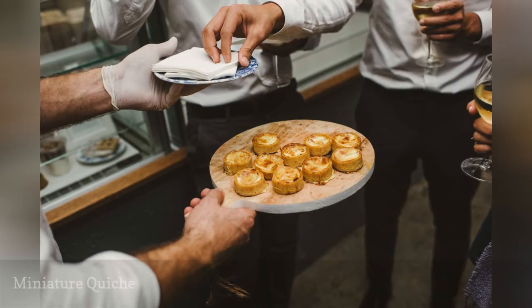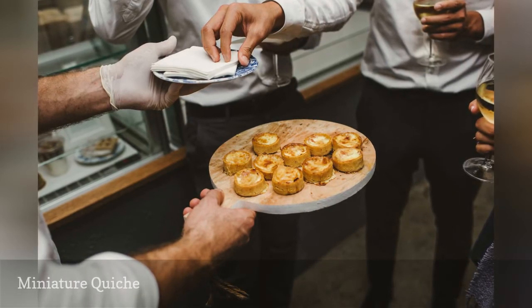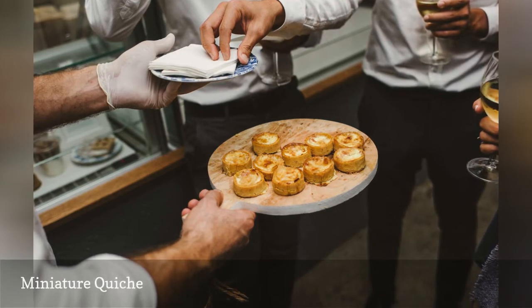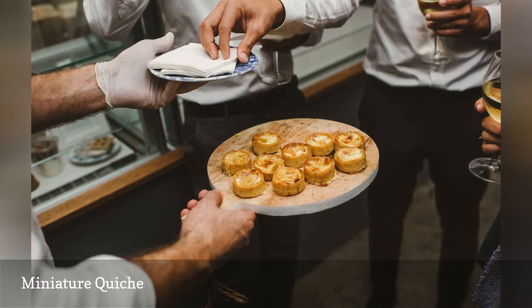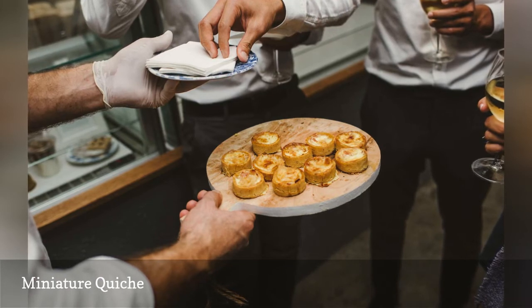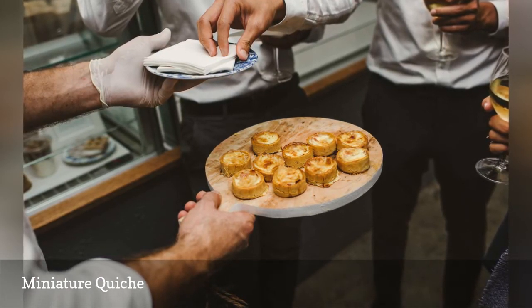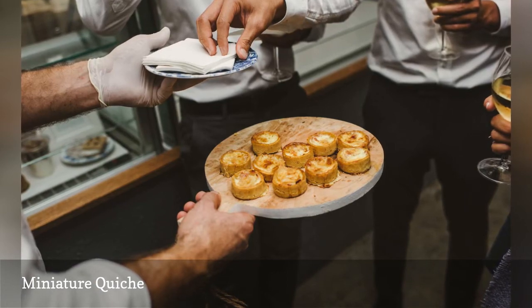Miniature quiches are a staple for many caterers, whether as an appetizer or part of the main meal. The wonderful thing about quiche is that it is a versatile dish, in that it can easily blend into your menu whether you're having a brunch or a dinner. You could serve your mini quiche in a tiered tower on your buffet or have them passed around by catering staff.